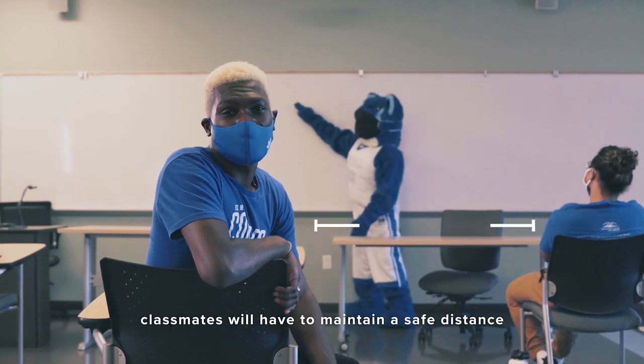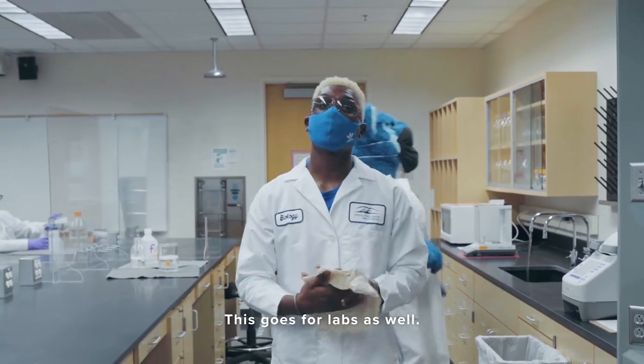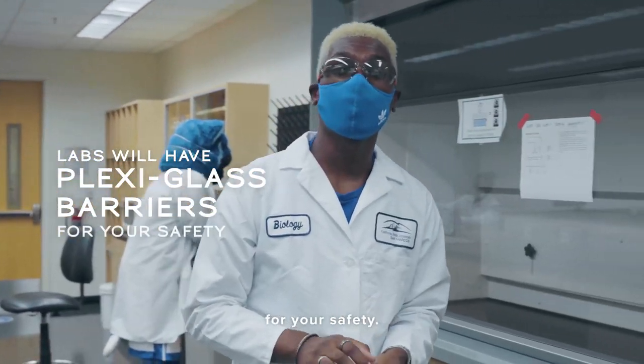If you have in-person classes, classmates will have to maintain a safe distance while sitting in lectures. This goes for labs as well. Some labs will have plexiglass barriers installed for your safety.